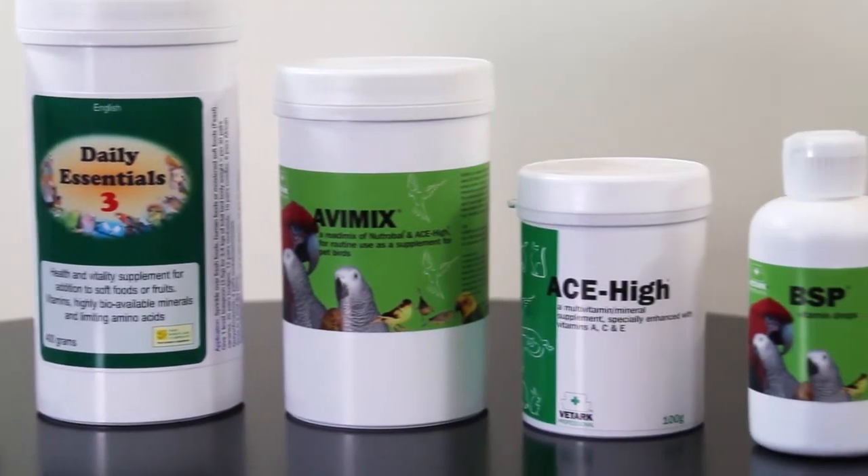Hello, I'm David from Northern Parrots. Today we're looking at vitamins and minerals and the role that they can play in helping to keep your beaky body healthy. Vitamins and minerals come in a variety of formats including powdered, water-soluble and treat-based. This means they can easily be added to your parrot's food or drinking water.